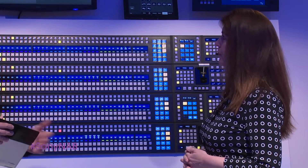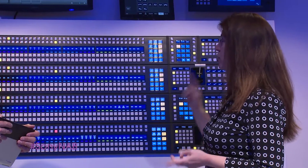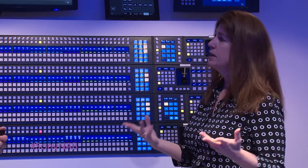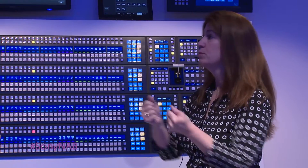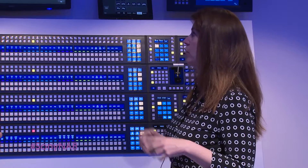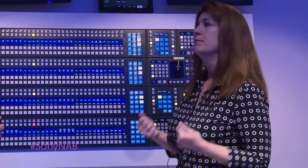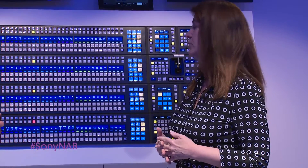Data management is really going to help, especially with the graphics interface, because graphics can be pushed in as they're being built — they're never quite done, always last minute. The fact that they can be pushing graphics to my switcher from their graphics machine makes it much quicker and easier to actually push them in.